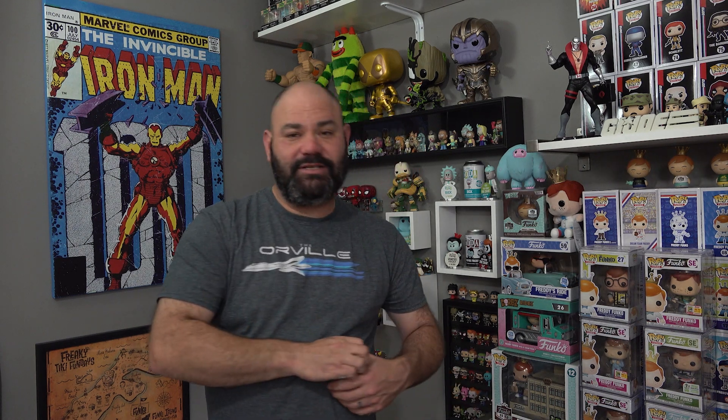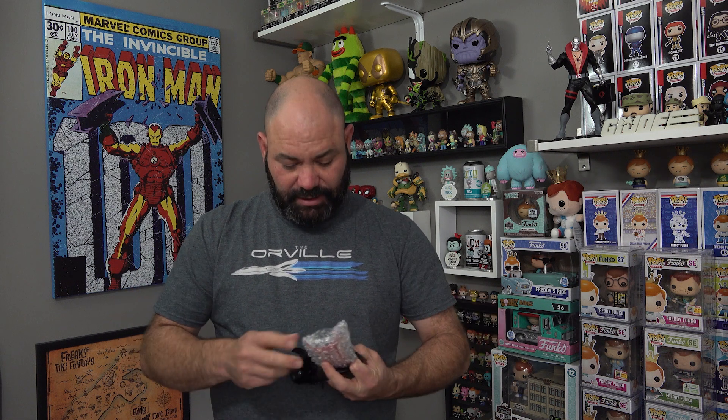We've got one more of those left — let's see if we can do this. Let's give it a little beard power right there. Once again we got another Dr. Strange common Funko soda. Still pretty cool, but definitely not the chase we were looking for. Oh for three on chases, guys.